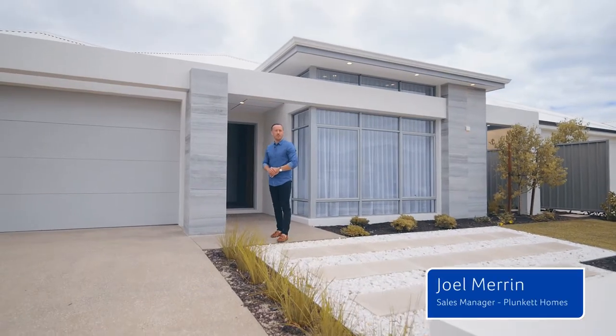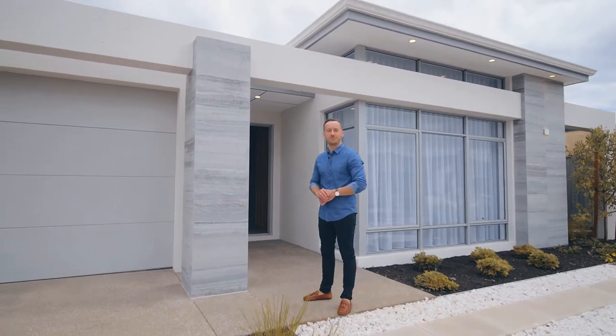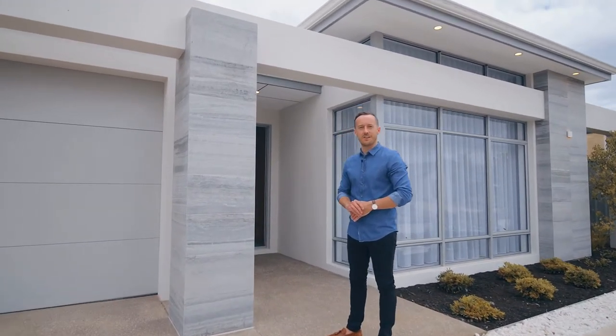Welcome to the Amber Gate at 5 Coretta Street in Vass. This contemporary four bedroom, two bathroom home has some really unique features. Come inside and let me show you around.